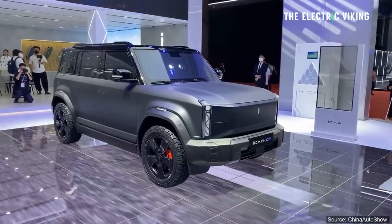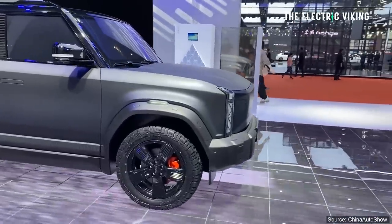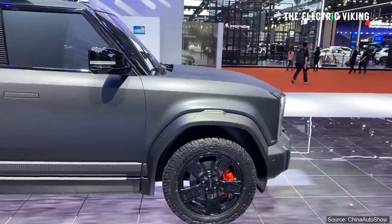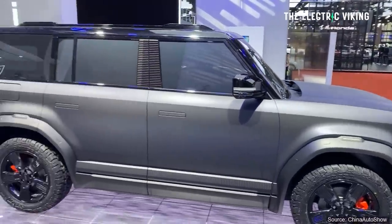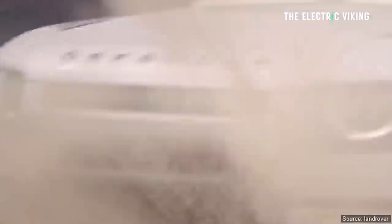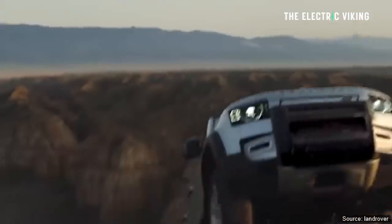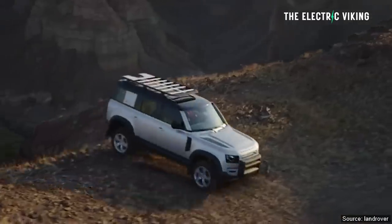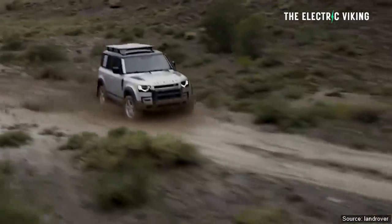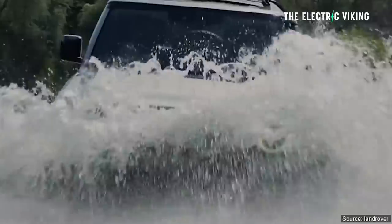This is the Chery iCar03. I'm not a fan of the name, to tell you the truth — bit of a mouthful. But anyhow, this is a 4.4-meter-long electric car, boxy-shaped. It looks a little bit like a Land Rover Defender, like a small version of a Defender. I personally quite like the Land Rover Defender. Someone a couple of streets from me owns one. I asked them how much they paid — $120,000 Australian dollars, around $85,000 US dollars.